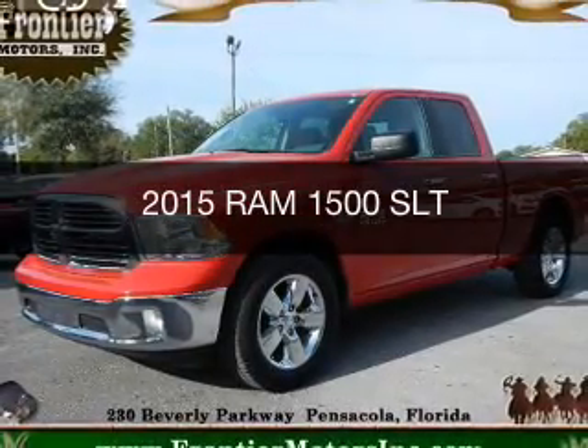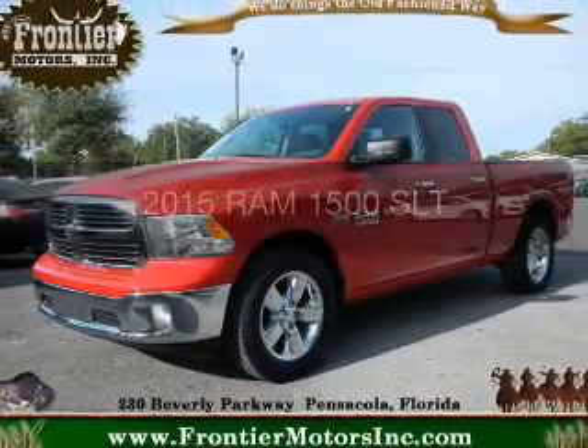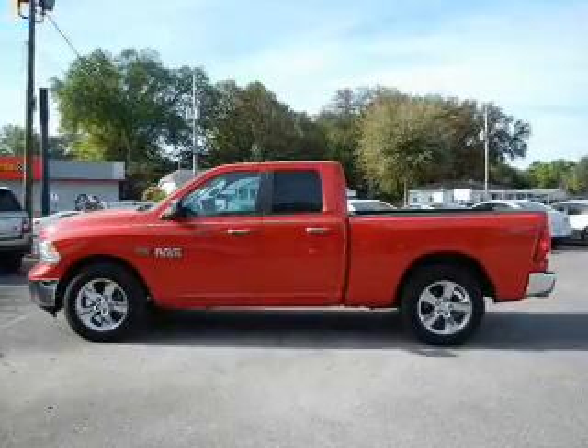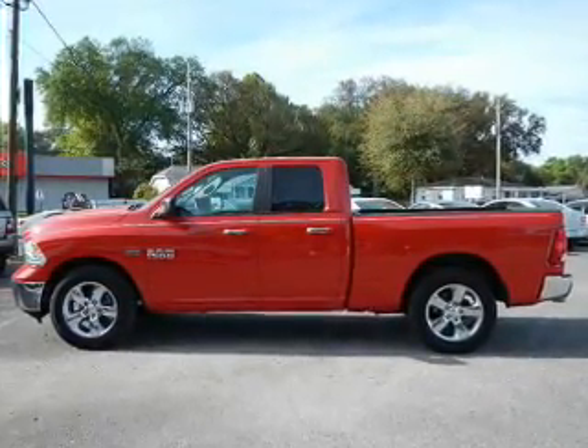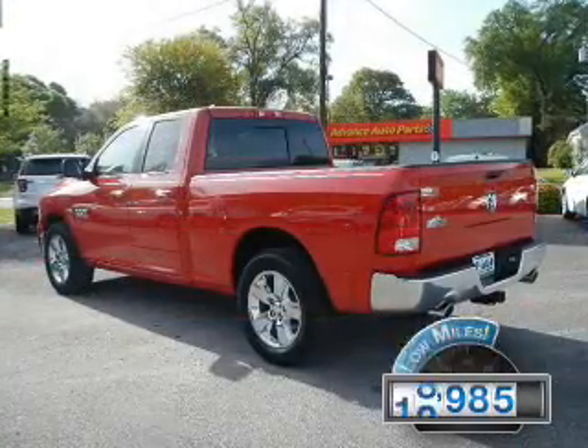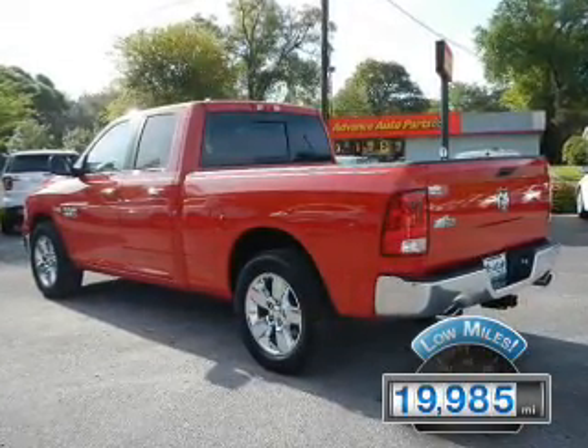This is a used 2015 Ram 1500. It's powered by rear wheel drive, a 5.7 liter 8-cylinder engine, and an automatic transmission. With fewer than 20,000 miles, this vehicle has a long road ahead.